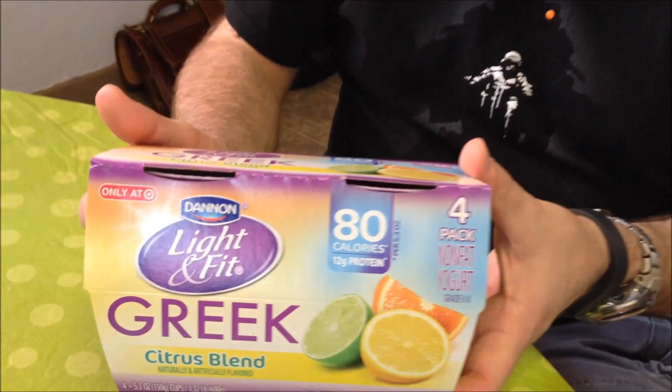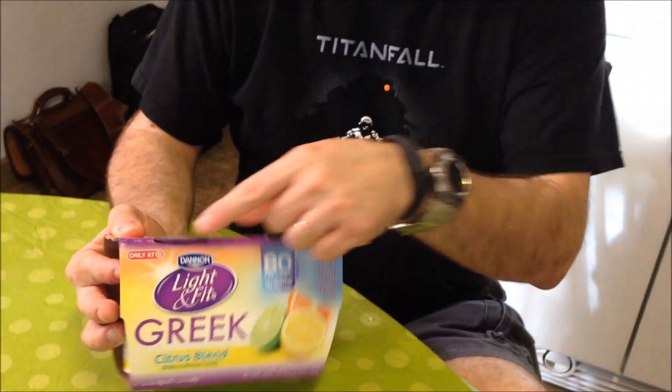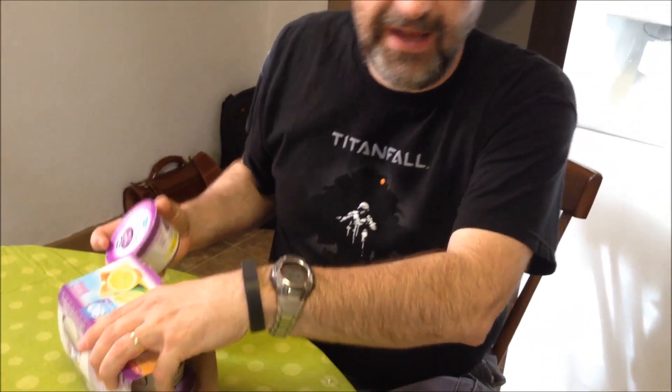I'm going to try one of these Dannon Light & Fit Greek Yogurts. This is the Citrus Blend. This one's only at Target, so it's a Target exclusive. They're 80 calories per container and 12 grams of protein. If you've watched any of these videos, you know that Dannon Light & Fit is my favorite, but I've never tried the Citrus Blend before, so it could be really good or it could be really scary. We'll see.